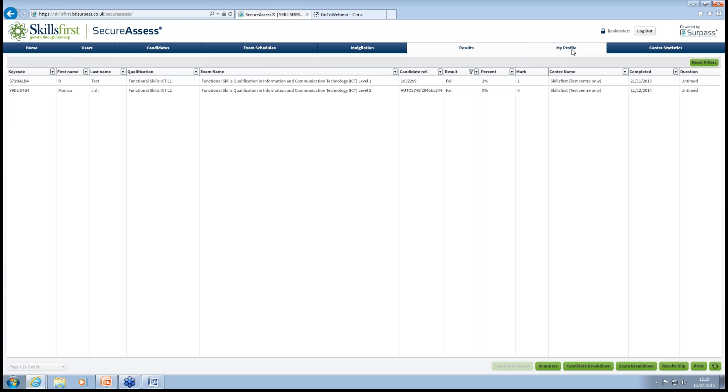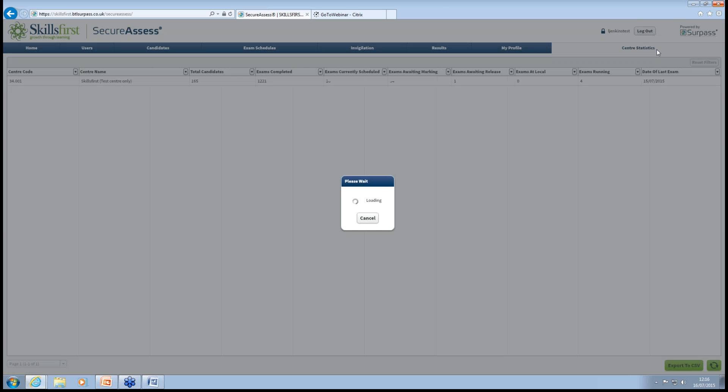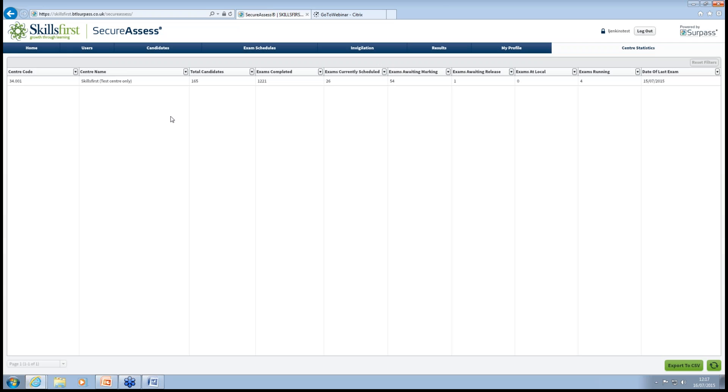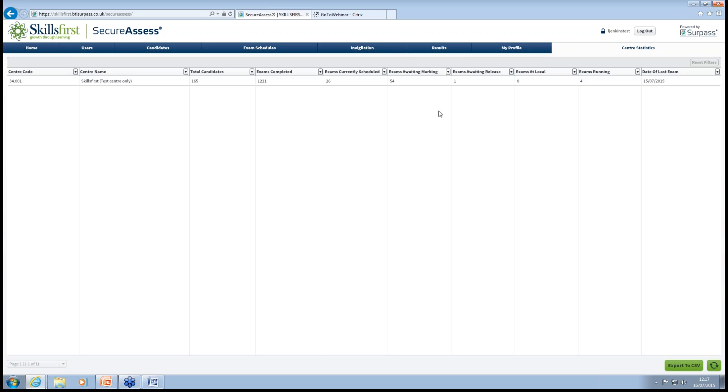Moving on to the My Profile tab — this is where, when you first go into the system, you'll find it useful to change your password. You will get issued with a password that will be a bit of a jumble of letters, numbers, capitals, and non-capitals. You can change that to whatever you want. I would suggest everybody does that straight away. The final tab is the Centre Statistics tab, where you can get a high-level overview of the total candidates, exams completed, what's scheduled, what's awaiting marking, and those can be exported to a CSV file.